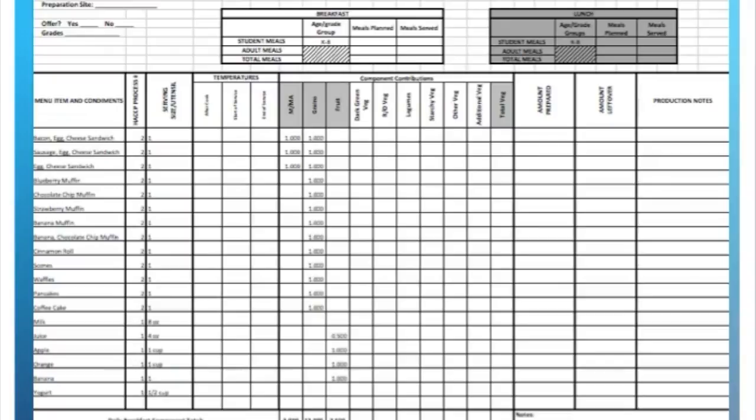Each of the schools in the Lamoille South Supervisory Union follows the same breakfast schedule, so I took the liberty of preparing a universal breakfast menu production record to get all of the schools started in filling out the production records. I filled in all of the information that isn't going to change day to day to make it easier for them to fulfill all the requirements.